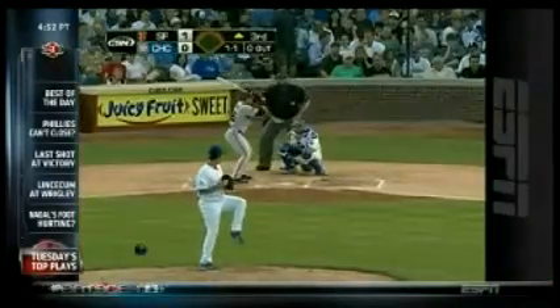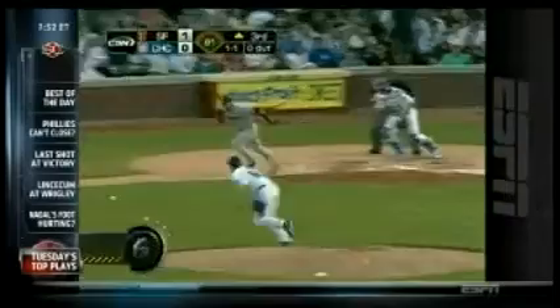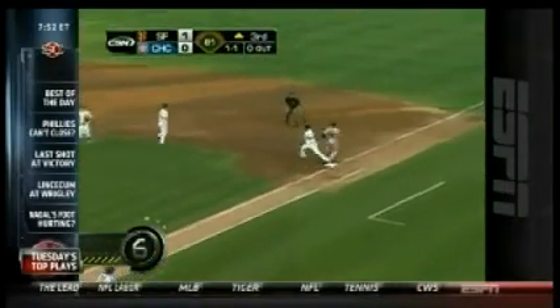Number 6: Cubs and Giants at Wrigley Field. Virago Lopez hits the ball to the first baseman, who scoops it up with the glove to make the out.